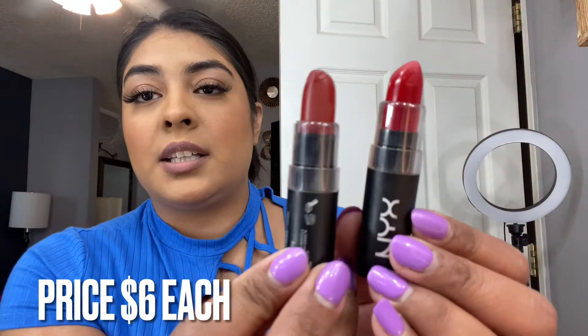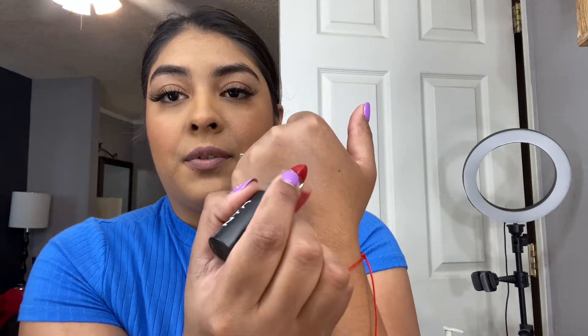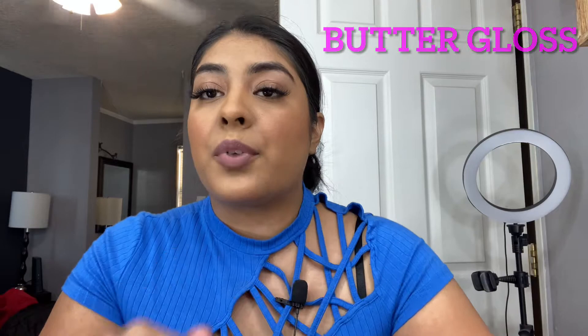I think the shades are perfect for fall time, but they feel like too much for the look I'm going for today, so I'm just going to fill in my lips with the same pencil. This is the Butter Gloss — I love this gloss for everyday use. It's perfect, not sticky at all, it just feels super nice on the lips.